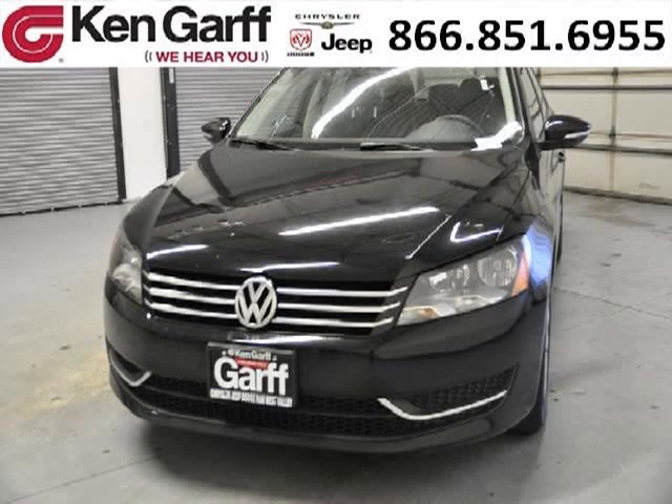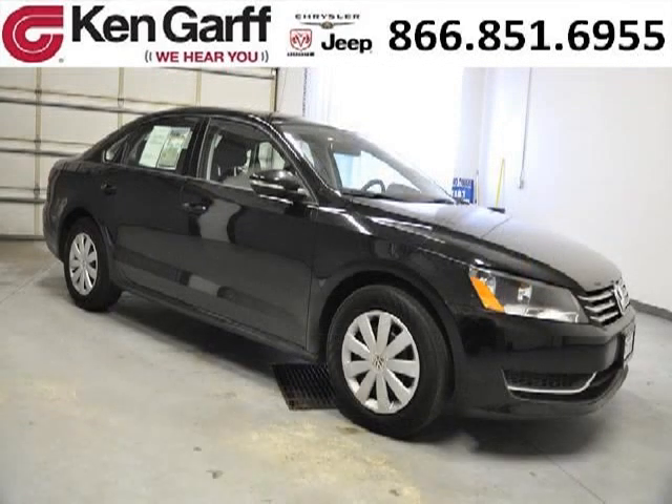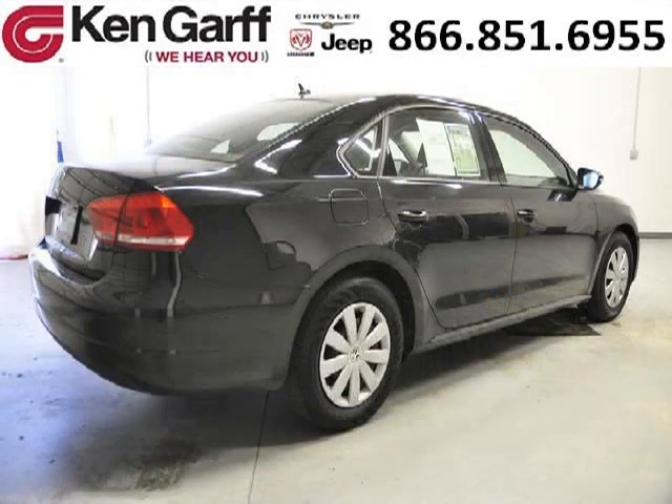Do you want to stretch your purchasing power? Well, take a look at this outstanding 2012 Volkswagen Passat. This Passat would look so much better with you behind the wheel instead of sitting on our lot. And with climate control, automatic transmission, it's bound to sell fast.